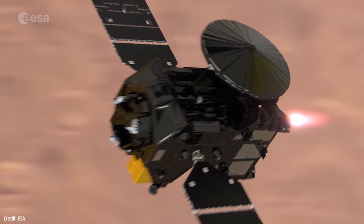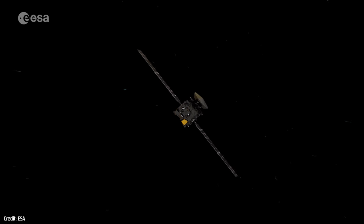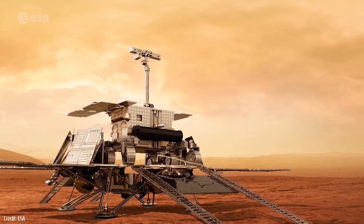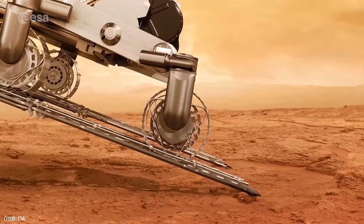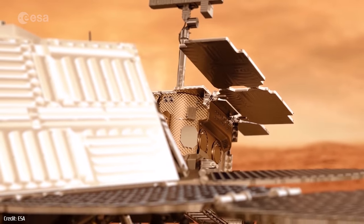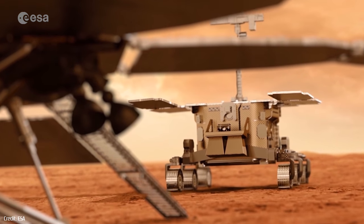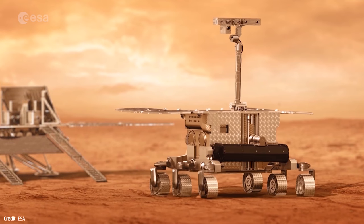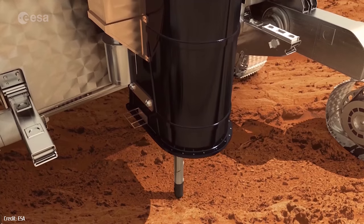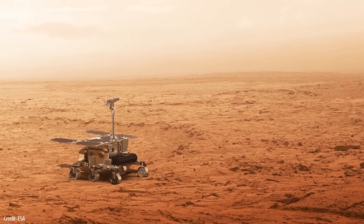ESA's TGO isn't just studying the Martian atmosphere — it will also serve as a communication relay for the second phase of the mission, scheduled to be launched in July 2020. This phase involves a surface platform that will study the red planet's environment, and a rover that will travel across the Martian surface collecting samples and searching for life. The rover is equipped with a payload of instruments, including a drill that can penetrate up to two meters below the surface, making it the first automated robot to move across the barren landscape and study the Martian underground.